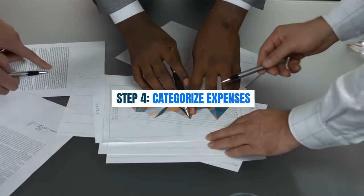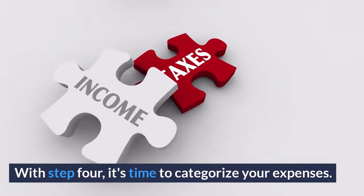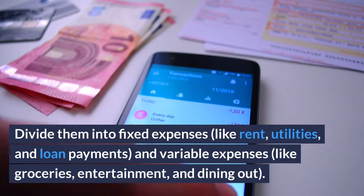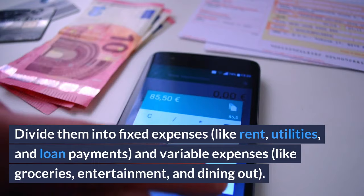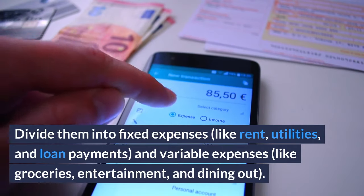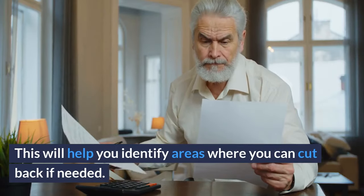Step 4: Categorize your expenses. Divide them into fixed expenses, like rent, utilities, and loan payments, and variable expenses, like groceries, entertainment, and dining out. This will help you identify areas where you can cut back if needed.